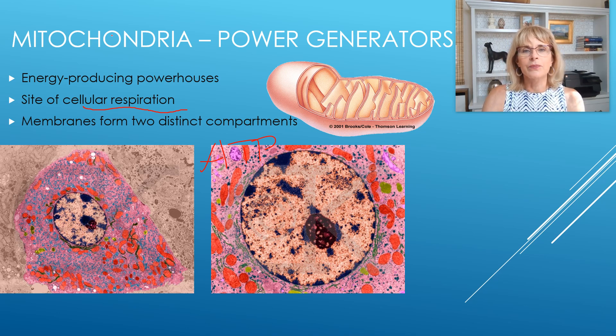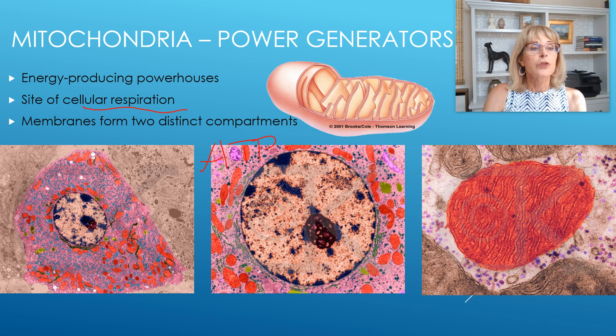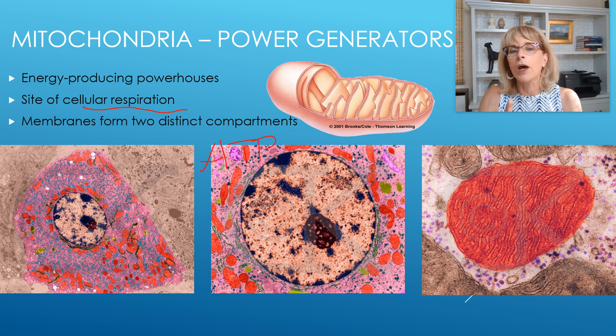Looking at three images: the one on the far left is an entire cell done with a transmission electron micrograph, colorized so you can see the whole cell in pink, bright turquoise dots as ribosomes, and orange things as mitochondria, with the nucleus and nucleolus inside. Zooming in closer, you see the nucleus with mitochondria around it and the ribosomes. Zooming in even more, you see just one mitochondrion — mitochondria come in all different shapes and sizes.